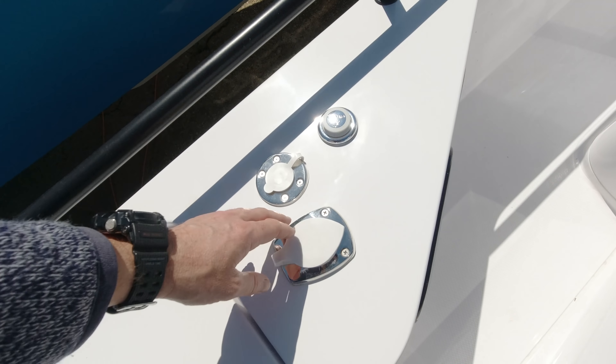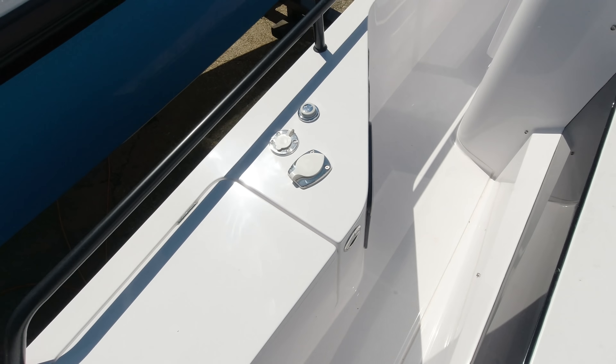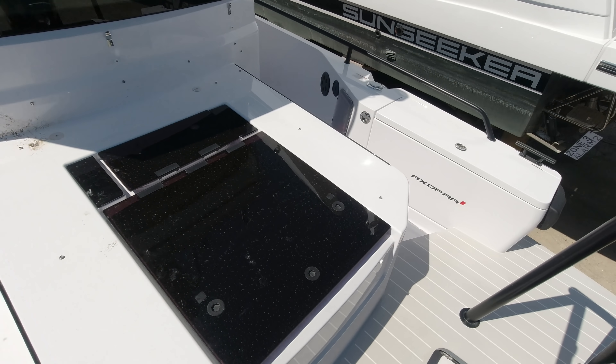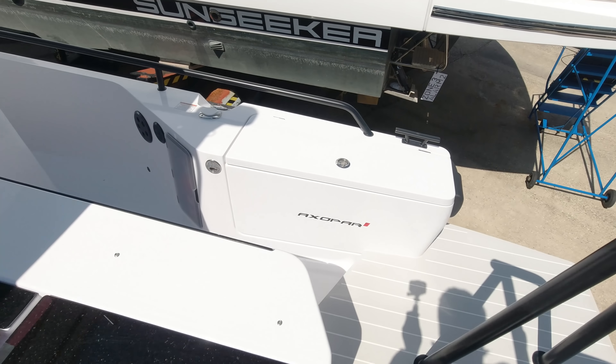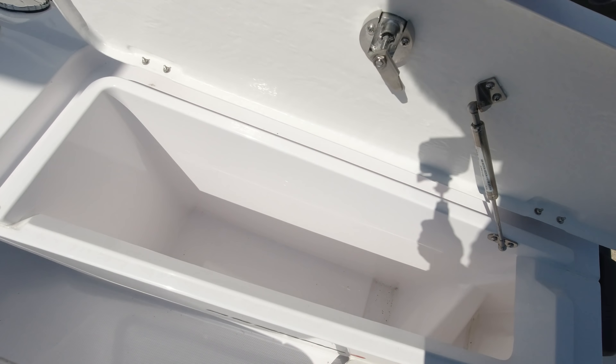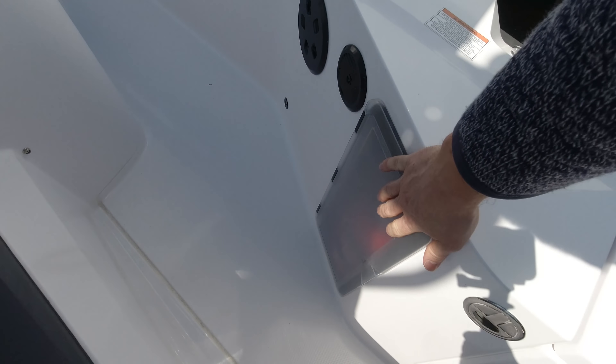We've got fishing rod holders, an ensign and staff holder, and a pull-out transom shower — a fresh water system with a sink in the back. On the starboard side there's a generic storage locker, handy for ropes and fenders, and tucked down here we've got a fire extinguisher.